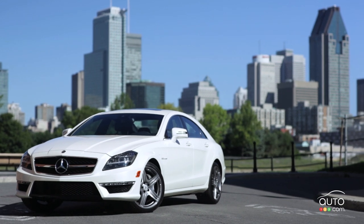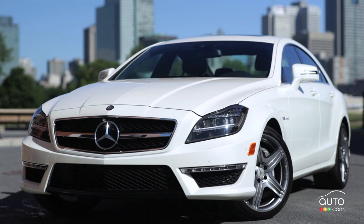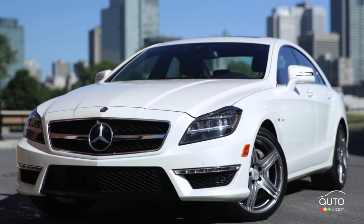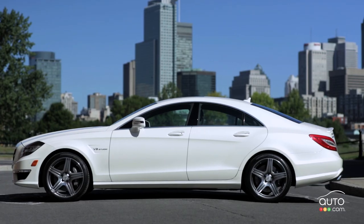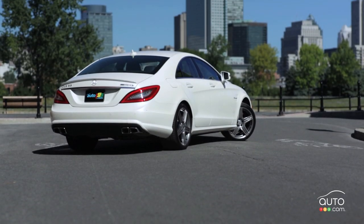The 2012 Mercedes-Benz CLS 63 AMG. The CLS started the four-door coupe trend and was launched in Canada for the 2006 model year. The model is in its second generation, all new for 2012.